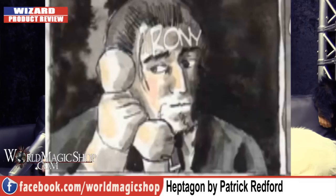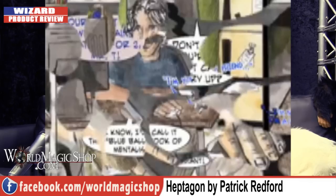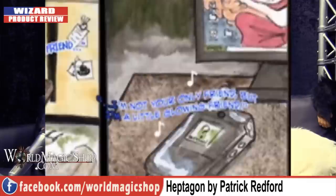Next we've got Heptagon Plus - 'Perform Surefire Mentalism Over the Telephone' by Patrick Redford, who never did accept our challenge. I was quite excited reading this. I remember the first time I bought that book and rang you up and did that torn thing - and at the session Eric Jones was going around showing it to everybody. Tricks over the phone are great - you're speaking to an important client, or you've just been on a first date.